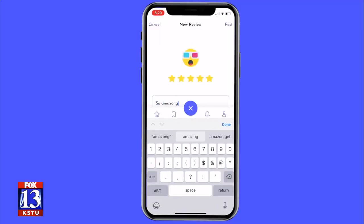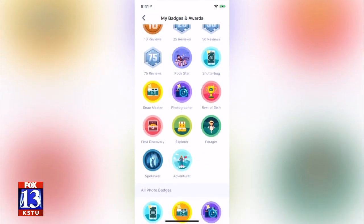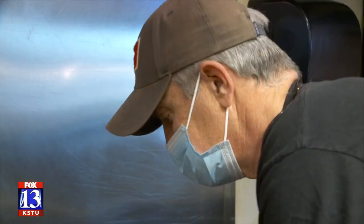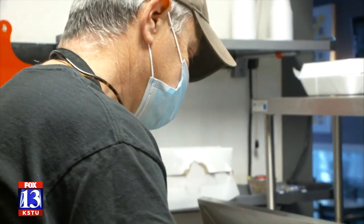Users are encouraged to rate dishes, add photos, and share new discoveries to earn pop cred and exclusive badges. They want the cool local independent mom-and-pop restaurants to stay in business, because that's where the fun is — that's where the unique dishes are.